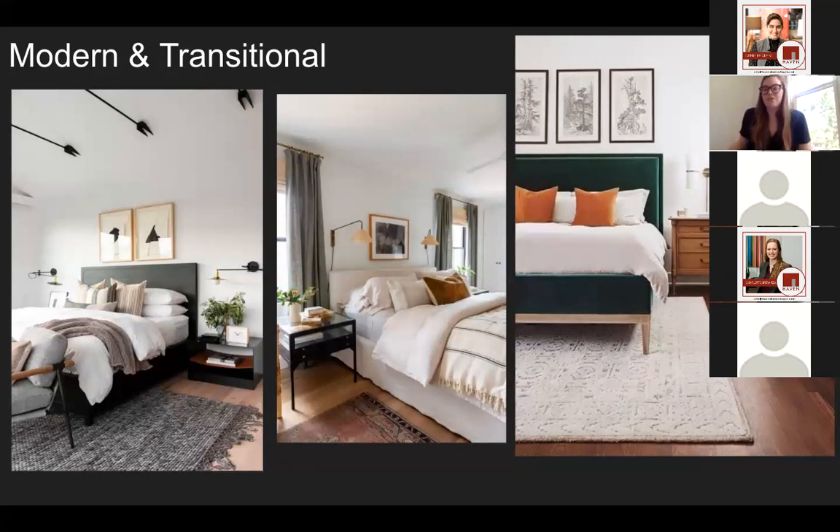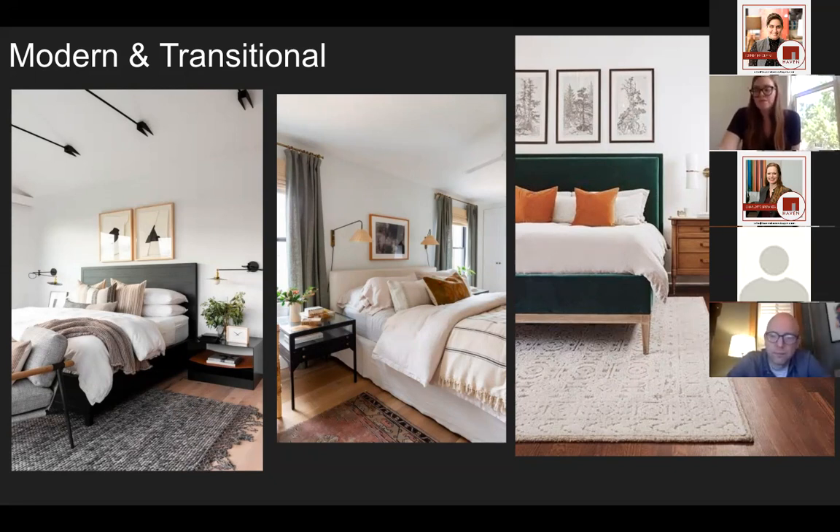Finally, modern and transitional are two different styles that get blended together a lot, because modern on its own can be sort of cold and all black and white, whereas transitional takes elements of modern and combines them in an easy-to-love way. The way to keep spaces like this feeling peaceful is not using too much of the same thing — don't do all wood everything or all metal everything — and to keep your color palette minimal to neutrals and one or two accent colors. The green bed frame in the far right image isn't overwhelming because of all the white walls and textured rug around it. Because modern doesn't have a lot of color, it's also a good place to add something warmer, like a warm-colored pillow or rug, to keep it cozy and a little less sterile.